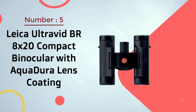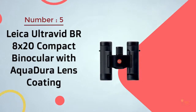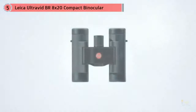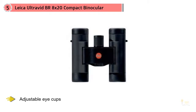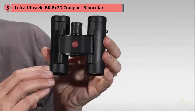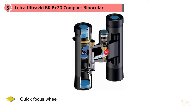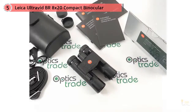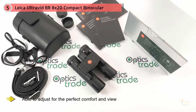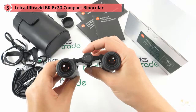Number 5: Leica Ultravid BR 8x20 Compact Binocular with Aquadura Lens Coating. You'll be hard-pressed to find a compact binocular sporting as many high-end features as the Leica 8x20. With adjustable eye cups, quick focus wheel, and right eye diopter, you'll be able to adjust for the perfect comfort and view, even if one eye is slightly different from another. The waterproof sealed case and inert gas internal filling mean you won't have to worry about fogging from the inside. Dura Lens Coating on the outside prevents water from impeding your view by repelling water droplets.